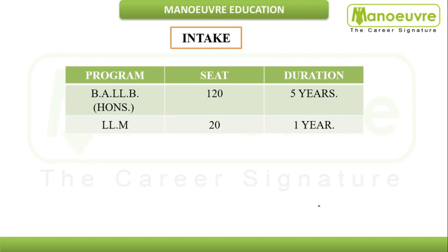In terms of programs offered, MNLU Nagpur has BA LLB Honours with a total of 120 seats, including reserved category seats. The duration is five years and it is an undergraduate program.